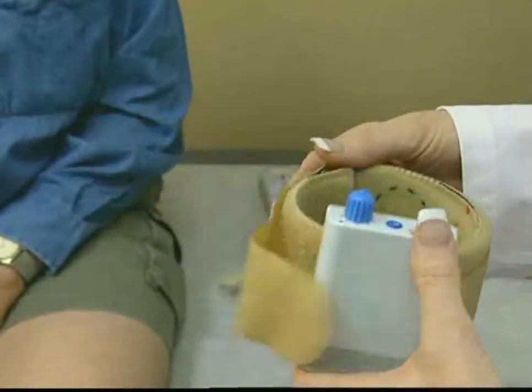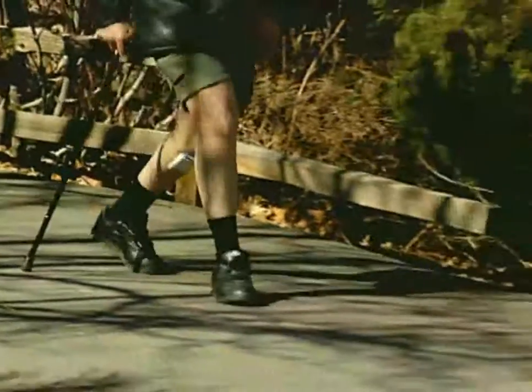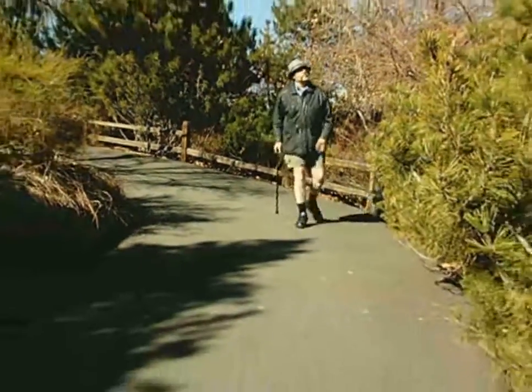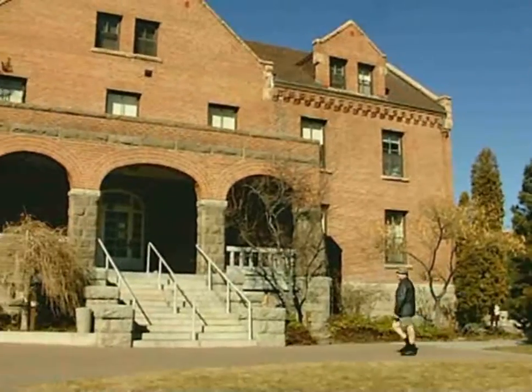WalkAid is not for everyone. People with lower motor neuron or peripheral nerve trauma will benefit from other orthotic options. A thorough evaluation by a credentialed and trained medical professional will determine if WalkAid is right for you. I found that my walking has improved greatly — I don't stumble, and it's easy for me to handle different types of terrain such as slopes. I just put on the WalkAid and away I go.